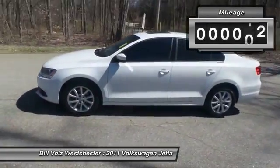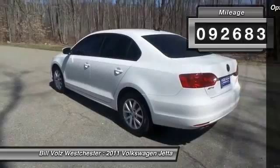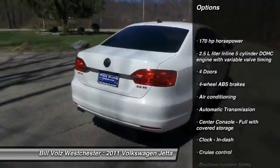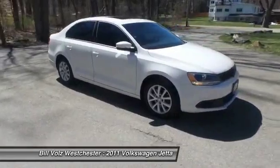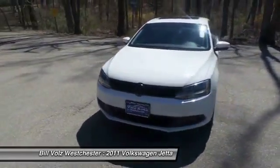This vehicle has less than 95,000 miles. Here are some of this vehicle's great options: stability control, traction control, front wheel drive, automatic transmission, power steering, front air conditioning, cruise control, passenger airbag, remote power door locks, and power windows.